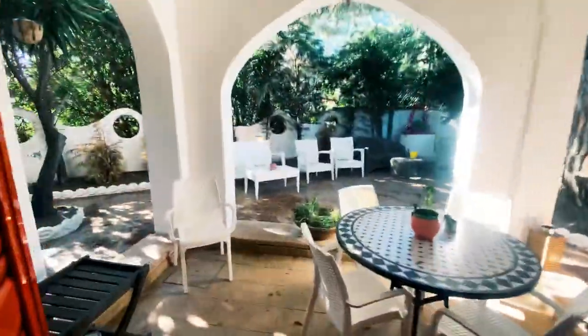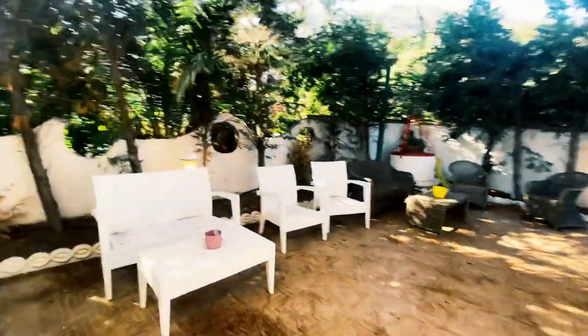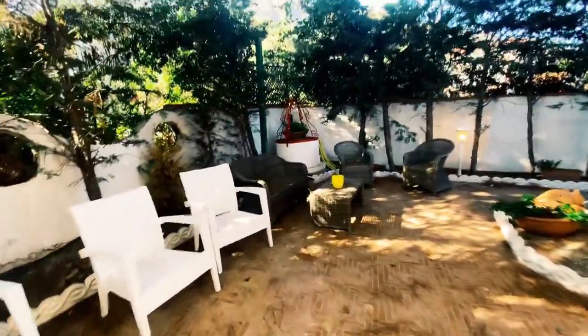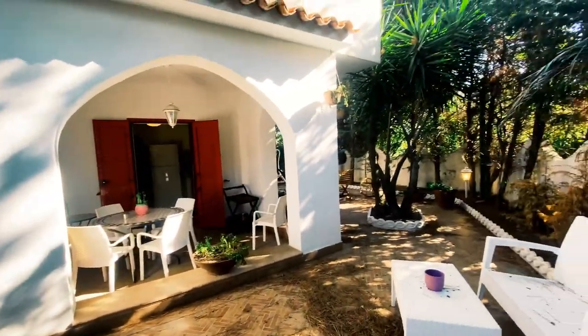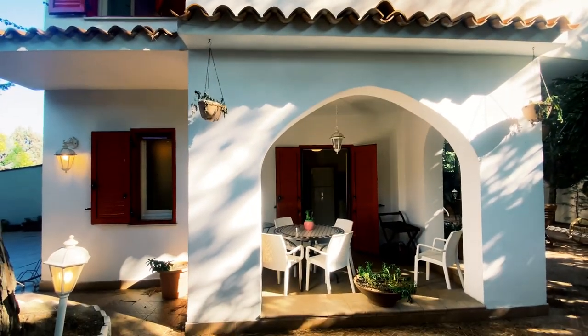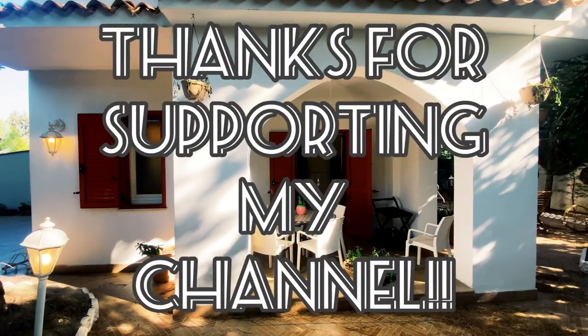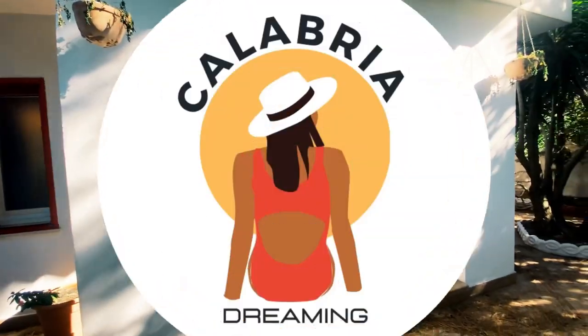Contact me at calabriadreaming@gmail.com and check out my website calabriadreaming.com for more information about this property. If you have any questions, leave them in the comments below or reach out to me. Is this not the cutest beach house you've ever seen? Thanks for coming along on this beautiful house tour — see you soon, ciao!